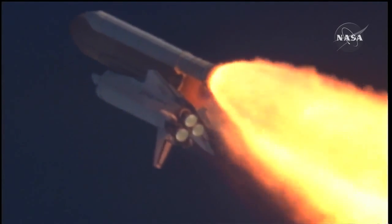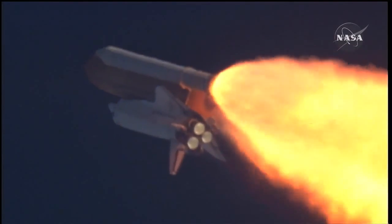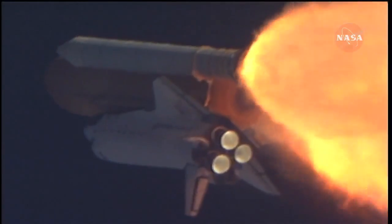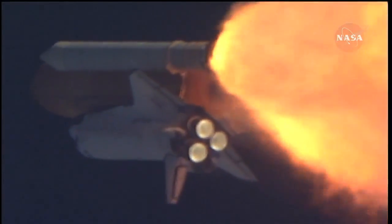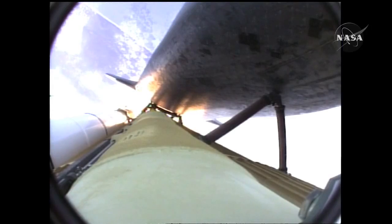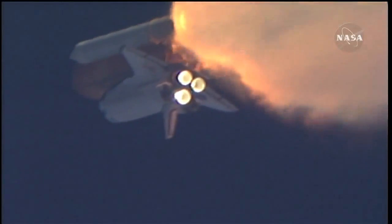The throttle-up call acknowledged by Commander Charlie Hobod, joined on the flight deck by Pilot Butch Wilmore. Flight Engineer Randy Bresnik and Leland Melvin. Seated down on the mid-deck are Mike Foreman and Bobby Satcher, kicking off their work week with a Monday commute to orbit. One minute, 30 seconds into the flight, Atlantis 13 miles in altitude, 15 miles downrange, traveling almost 2,000 miles an hour.